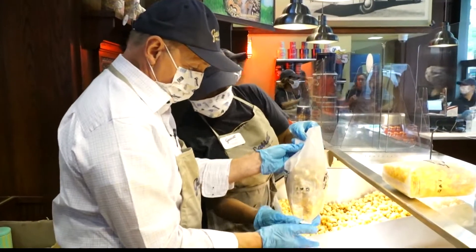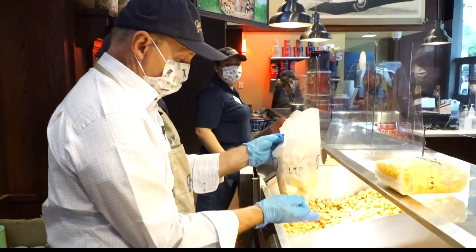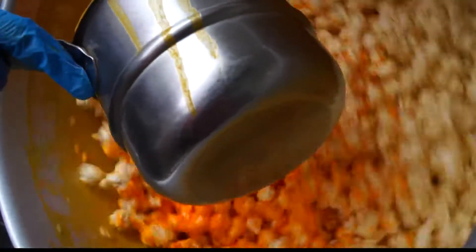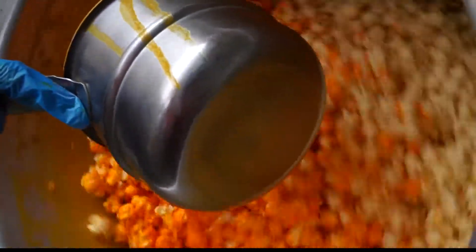They even let me try the iconic shake. Getting a peek at where the popcorn magic happens — from hand mixing the world famous caramel crisp to the perfect blend for the cheese corn. Here's the magic.